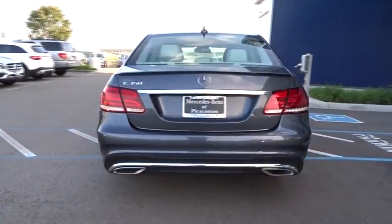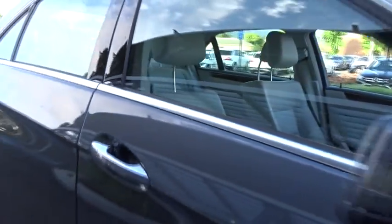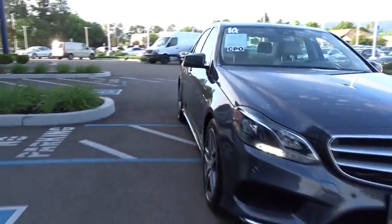Here are some of this vehicle's great options: power passenger seat, stability control, traction control, anti-lock braking system, keyless entry, steering wheel audio controls, and Bluetooth.